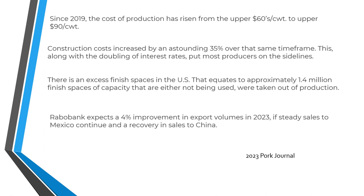The bankers at Dutch bank Rabobank expect a slight improvement in export volumes this year. That's all predicated on Mexico continuing to import pork. The Rabobank forecast is also predicated on a recovery in sales to China. But it looks to me as though the Chinese are starting to expand their pork operations domestically, which implies a lesser appetite for imports from North America.